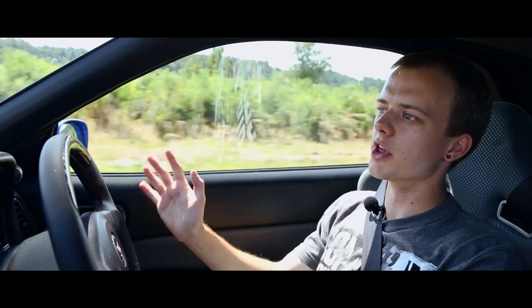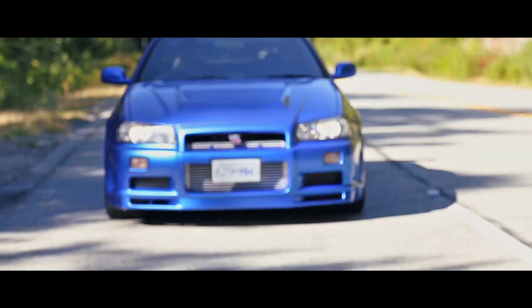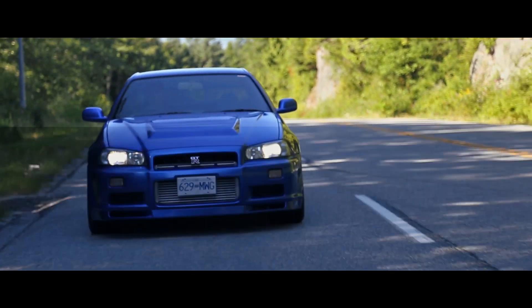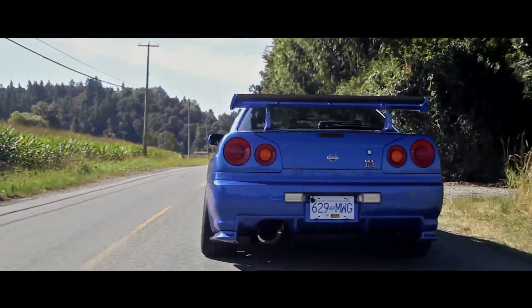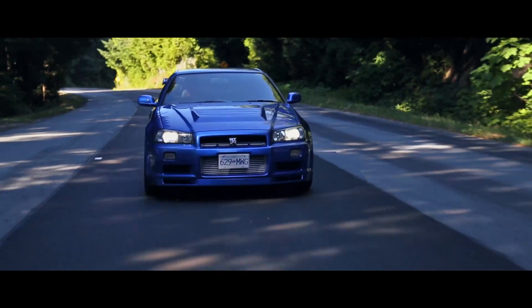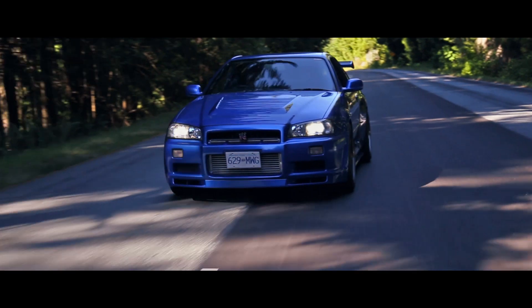The first time I ever heard about the Nissan Skyline was from Gran Turismo 2 back on the PS1. Ever since then, Fast and the Furious came out, and you'd get online and see pictures of this car everywhere, wondering why you never saw it on the road. Watching those movies just ingrained in your mind that this is, let's be honest, the king of all Japanese tuner cars.